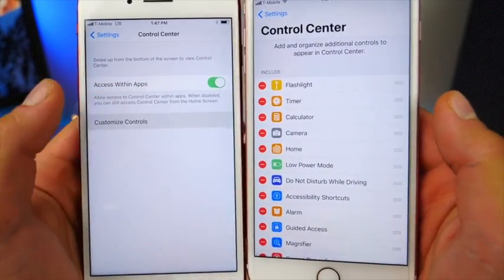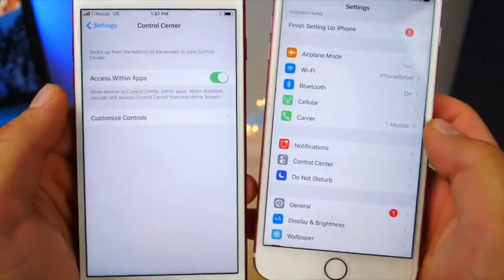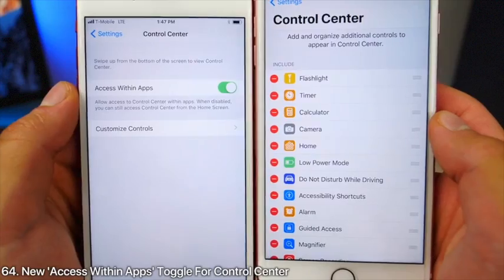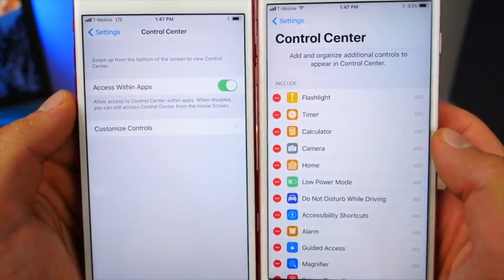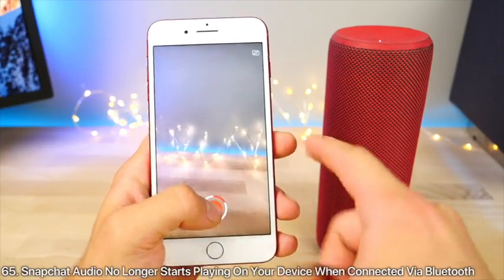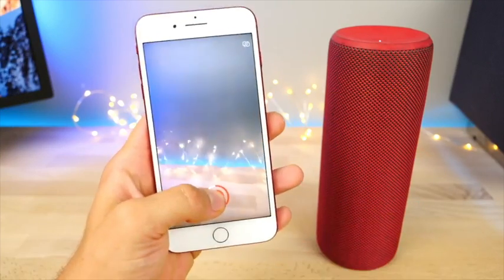In Control Center Settings, custom controls now have their own tab with the same interface inside. There's also a new setting — 'Access Within Apps' — so you can disable Control Center within apps. When using Snapchat and recording a video, the audio now continues to play through the source so it doesn't immediately start going out of your iPhone.